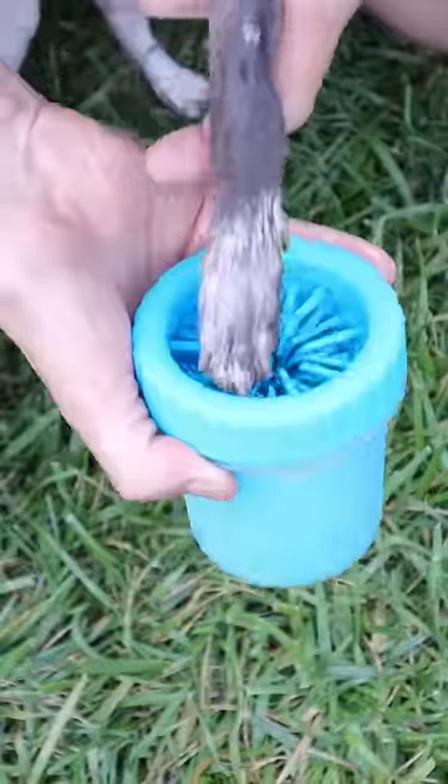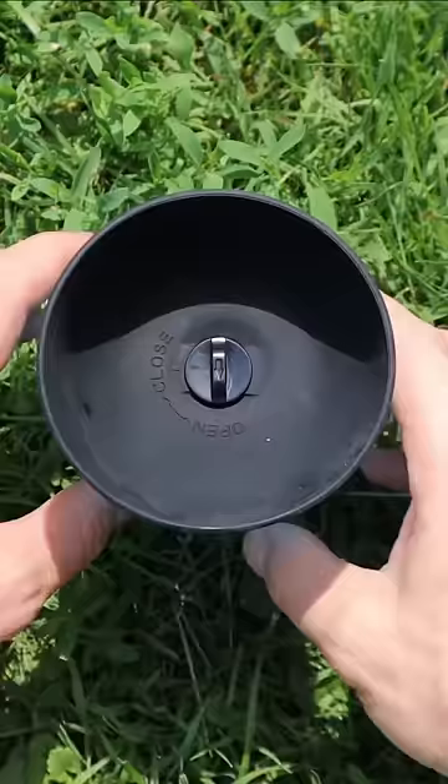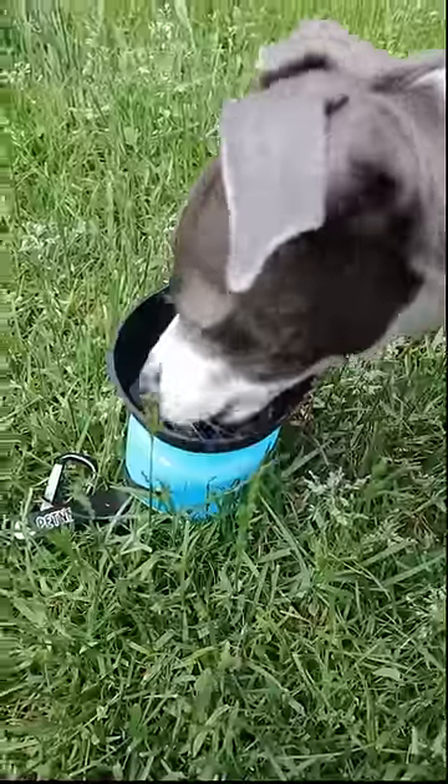This washer gets filled with water and will effortlessly remove dirt from your dog's paws. This bottle comes with a built-in bowl that sucks the water back in whenever your dog is done.